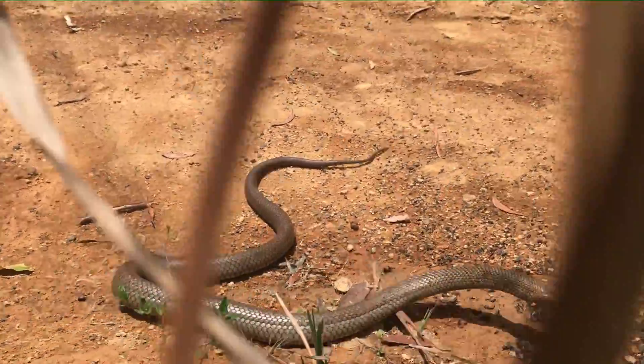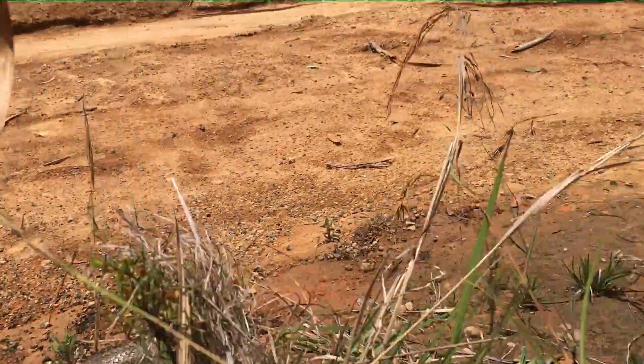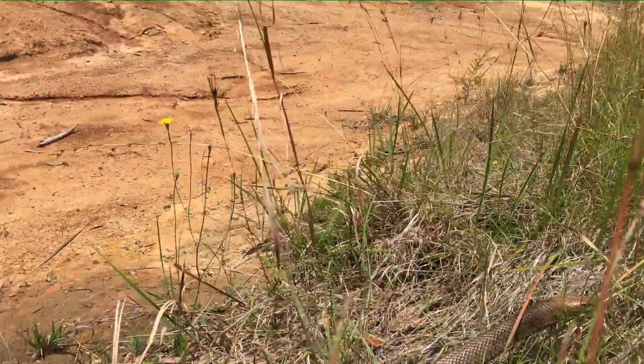Now that I continue moving but not out of its path, the snake reacts by lunging forward again and continues to do so until it feels it's safe and I'm no longer a threat.